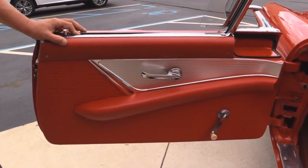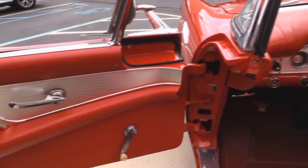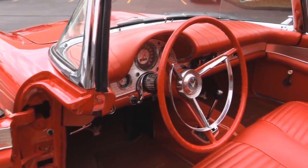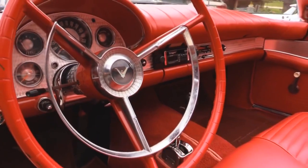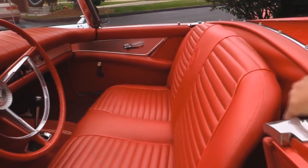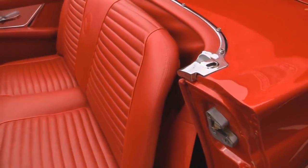Check out that door panel — that baby looks brand spanking new. The door jamb there looks great. Got the Thunderbird steering wheel. Great looking dash. This is an automatic car. It's got an aftermarket radio in there. The upholstery on the seat looks great. The carpeting looks great. Now this baby could have a soft top but it does not have a soft top — hard top only on this car.